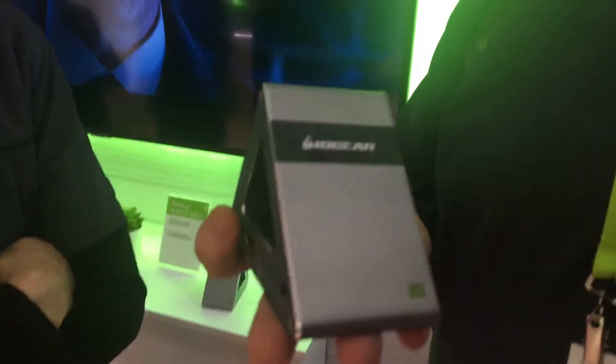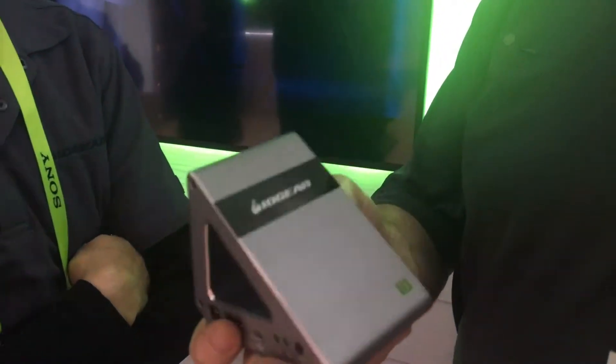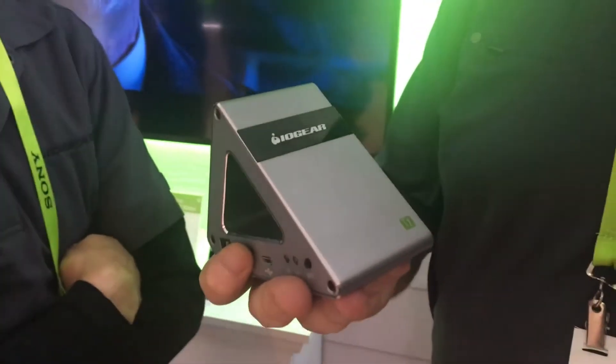We're here featuring the ultra fast 60 gigahertz 4K wireless extender. This is the latest and greatest. We actually won our CES innovation award for this year with this product. It is a 4K wireless extender that provides, on a dedicated 60 gigahertz band, a 4K uncompressed wireless signal with near zero latency.